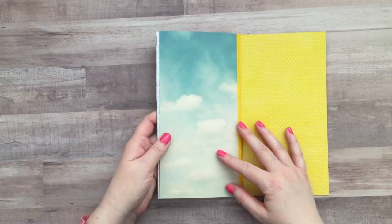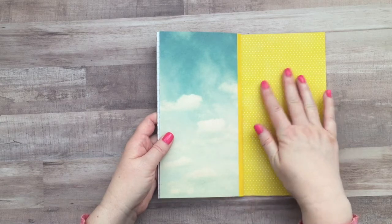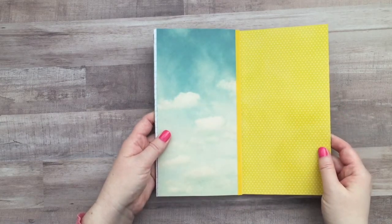This page I left just blank with some cute scrapbook paper, and then this is also blank so I could add photos there as well.